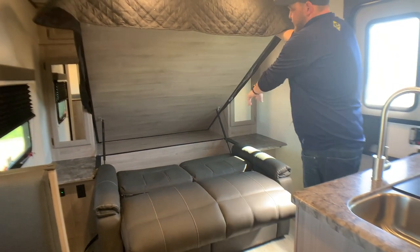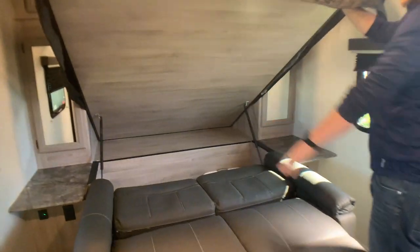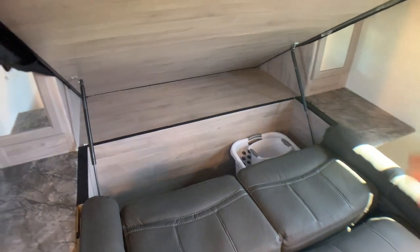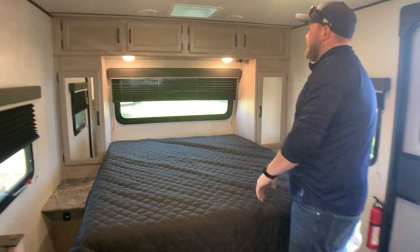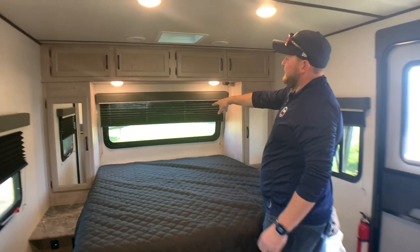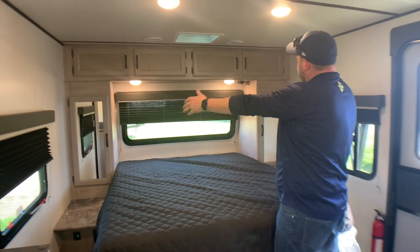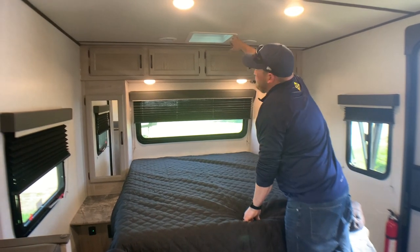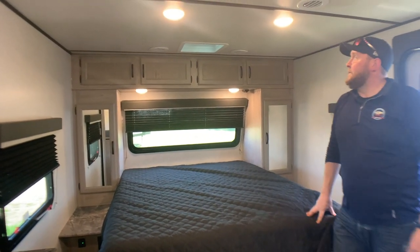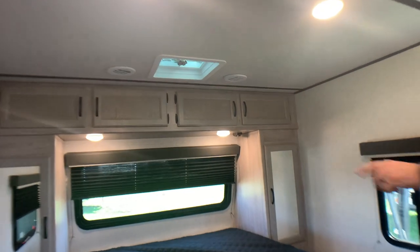When you have the Murphy bed down, there's storage back in there too — a great spot for a laundry hamper or extra luggage. The bedroom also has the windshield on the front with a pleated shade, a wardrobe cabinet on either side, plus overhead cabinets up above, and a roof vent above the bed for ventilation. There are windows on both sides of the bed as well.